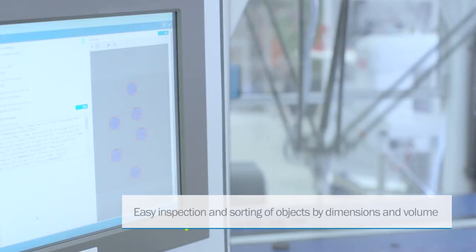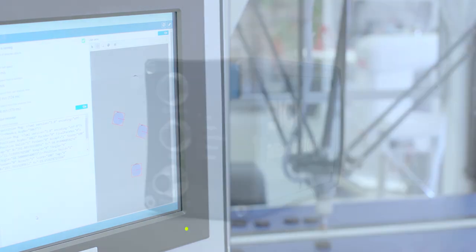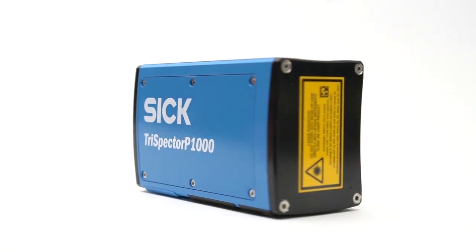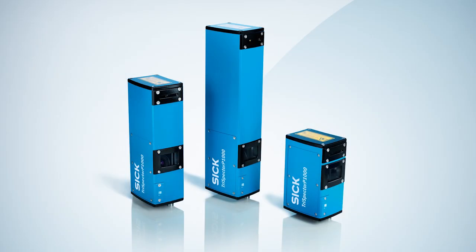Sorting and checking objects by length, width, height and volume is no problem for the Trispector P1000 3D vision camera. Trispector P1000 is the perfect solution for belt-picking applications in the packaging industry. Choose Trispector P1000 to maximize your productivity and product quality.